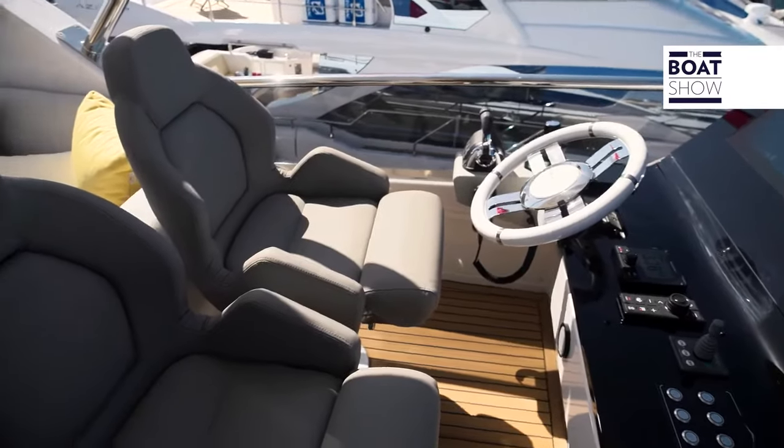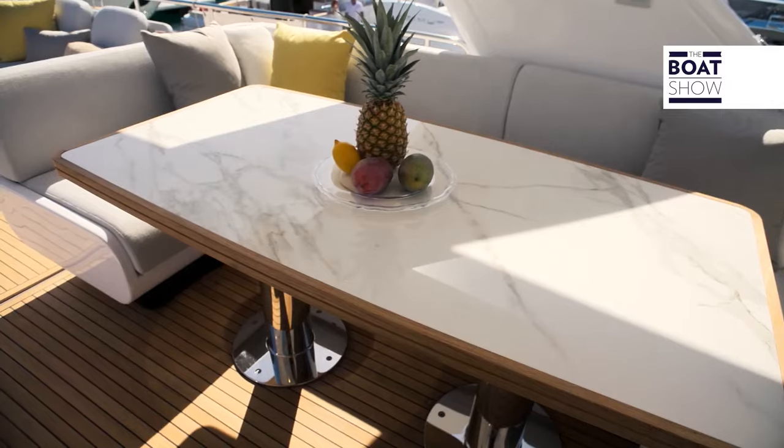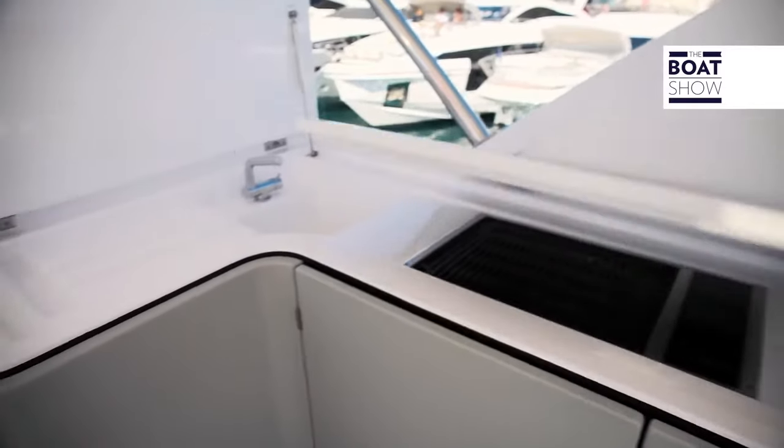Climbing up to the upper deck, in the command post there are two pilot seats and next to them the sun deck. Then there is the dinette, a bar, and a living area aft.